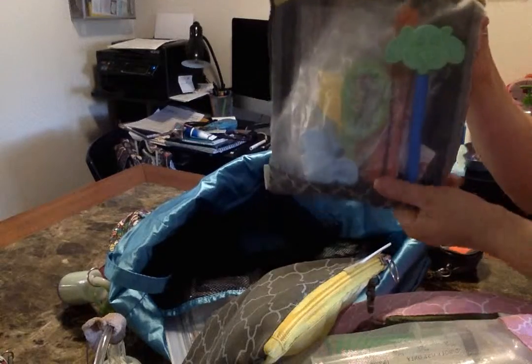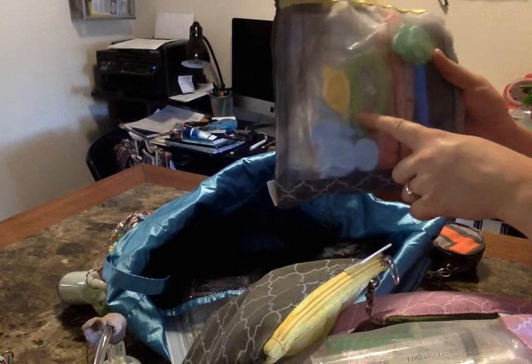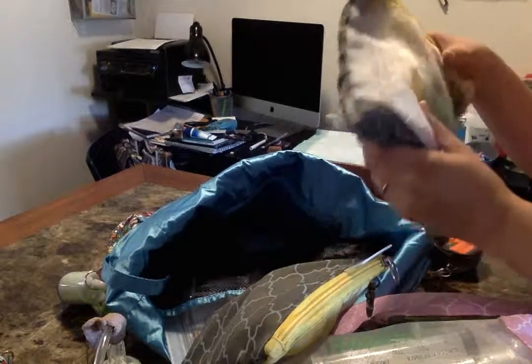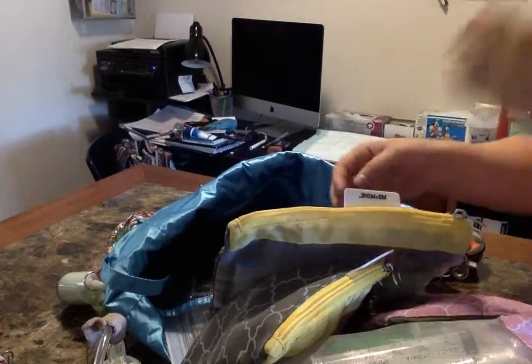This is her oral care bag. I've got a Z-Vibe with different tips, a Chewy Tube, some cherry-flavored tongue depressors, some suckers — suckers are one of the few things she can do orally — some pacifier wipes, and some mint-flavored oral swabs.